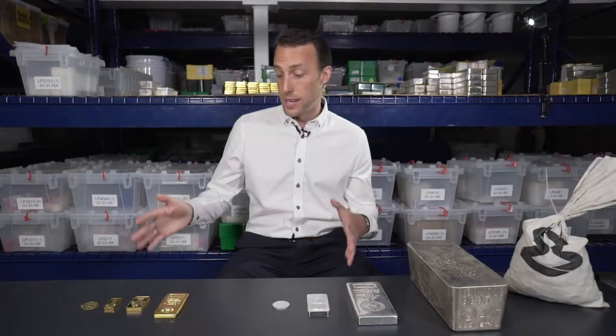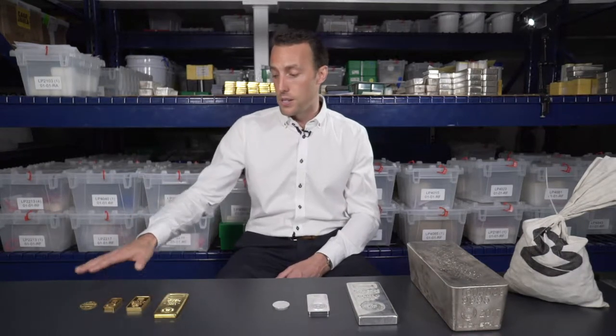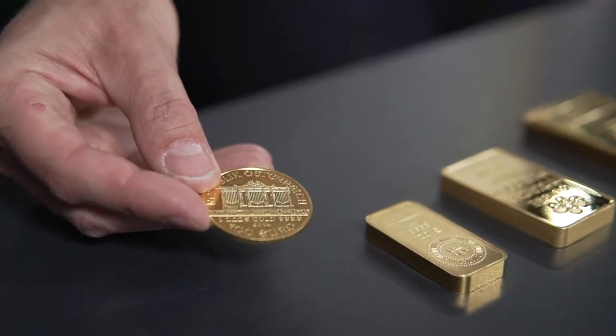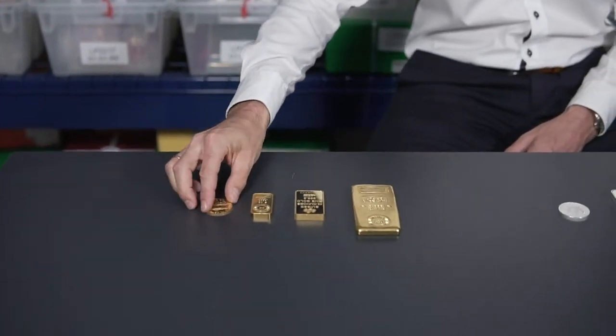As you can see on the table, we've got a number of different sizes of products. When talking about gold, the conversation typically starts as small as one gram, though one-gram coins are really collectibles or gifts. For investment-grade bullion, we typically start the conversation at one troy ounce — which is the unit used when you see the gold spot price on sites like Kitco.com.